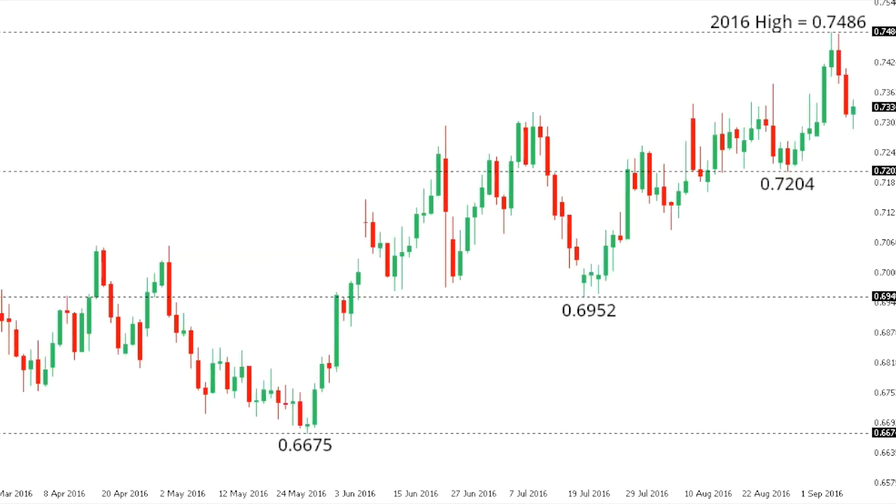KIWI DOLLAR. Kiwi has shown signs of topping out after recently pushing to a fresh 2016 high at 0.7486. Look for a break below 0.7204 to strengthen this outlook and accelerate declines towards 0.6952. Back above 0.7486 would negate the potential topish outlook and expose fresh upside towards the 0.77 area.